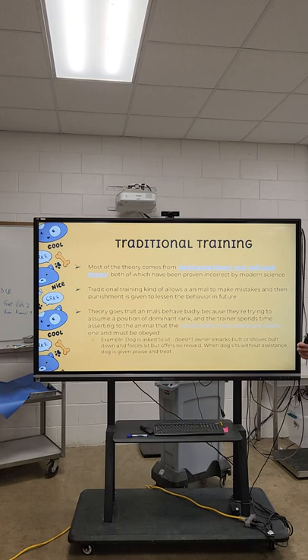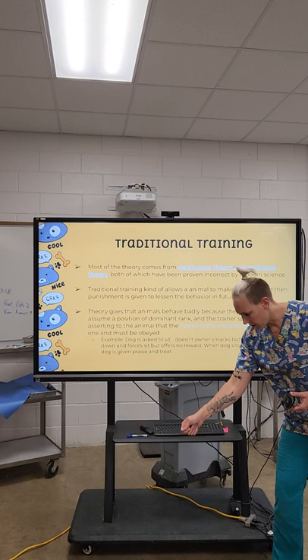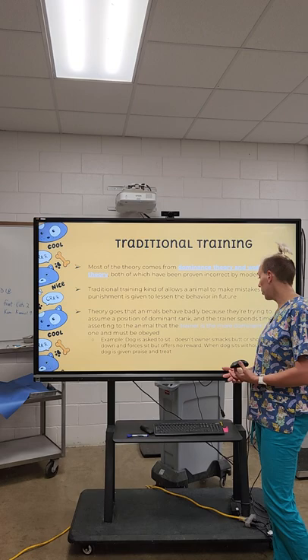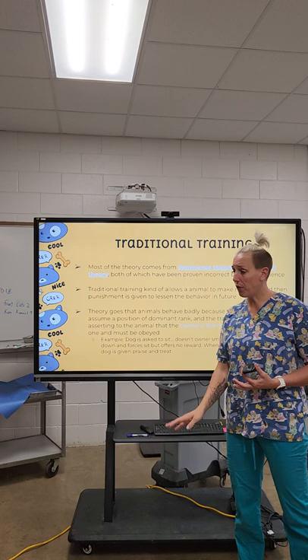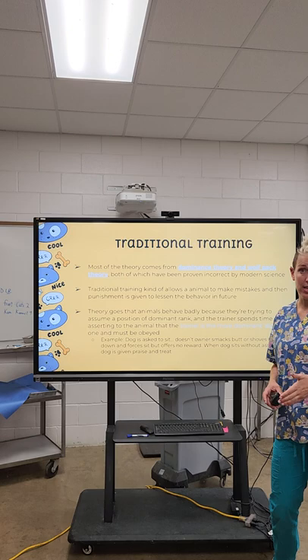In traditional training, we spend a lot of time asserting our dominance as the alpha. The dog is asked to sit, it doesn't, the owner shoves the butt down or gives a little tap on the butt with a leash. Eventually the dog is forced to sit but no reward is offered — the only reward is that the trainer is no longer mad. Eventually when the animal offers that behavior on its own, they get praise and a treat. But basically the animal is operating out of fear, knowing that if they don't figure out what they're supposed to do, something bad is going to happen. That's why this training method has largely been moved away from.